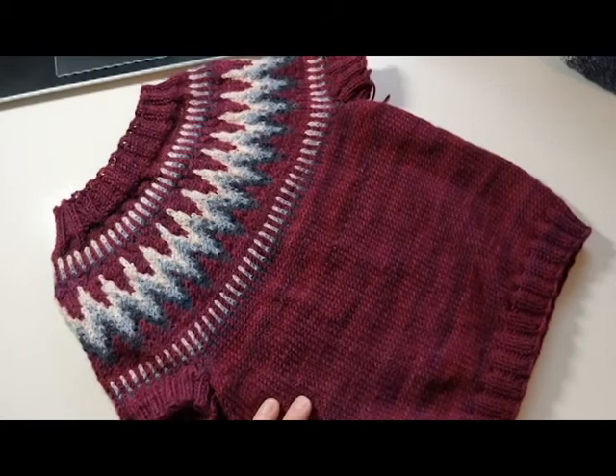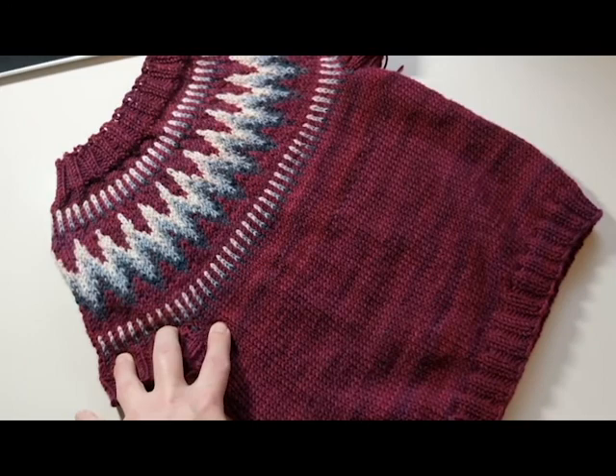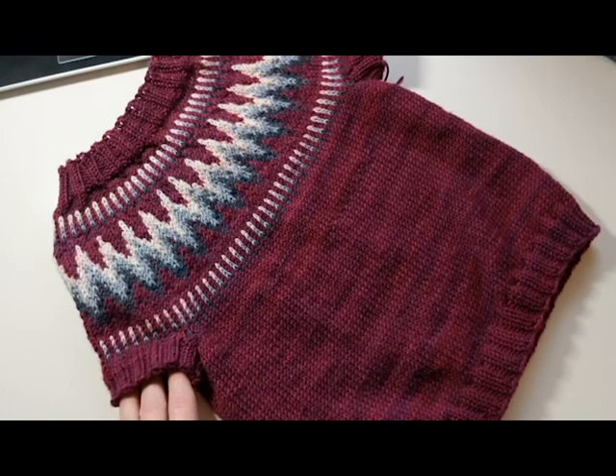She picked this yarn — it's Sweet Georgia in Raspberry. I'm not sure if that color is still available. It was from Pretty Deep Stash. She really liked the color and I said we'll knit as far as we can go, and this is what we got. She's happy with short sleeves, so we'll have to leave it at that.